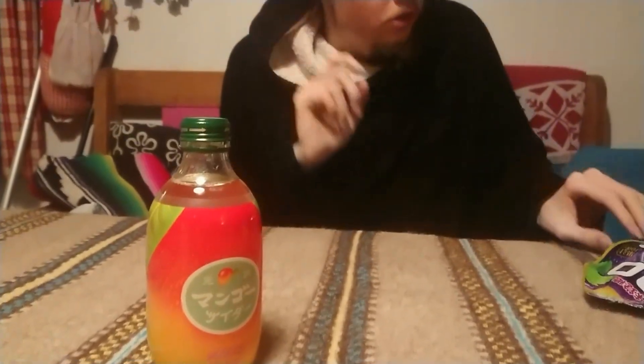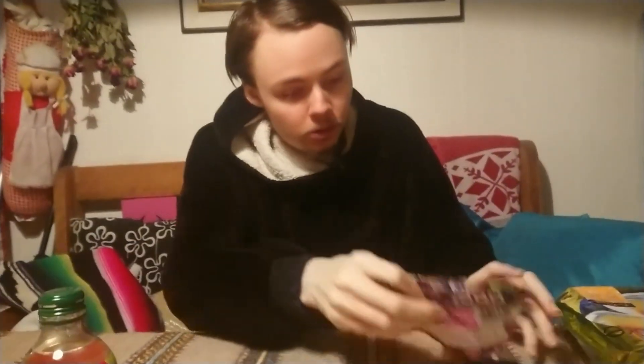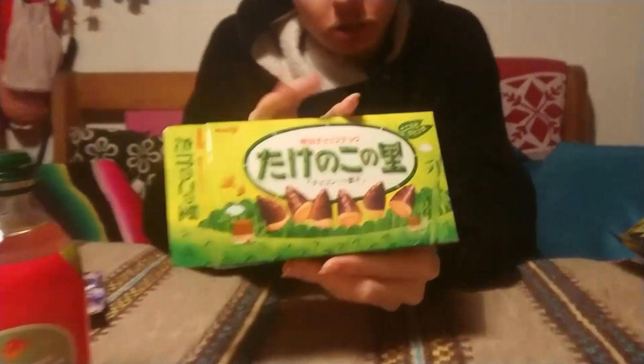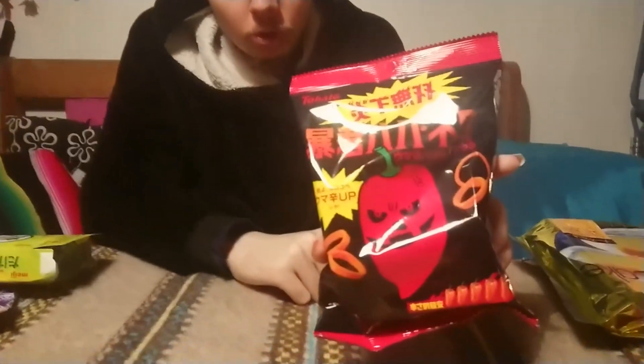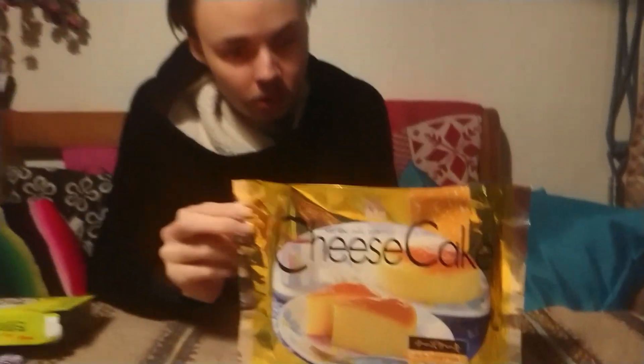Today we're going to try out some Japanese candy and drinks. We have a mango drink, apple bubblegum, jelly berries, bumble chocolate, and chili chips or hot chips. Last but not least, we have cheesecake. So what shall we try out first?